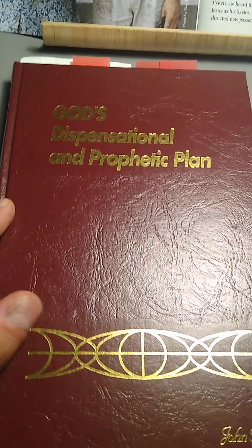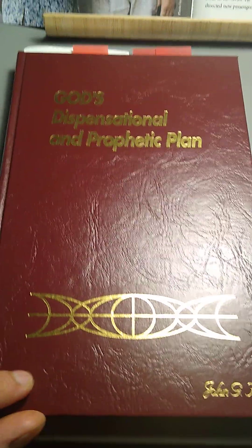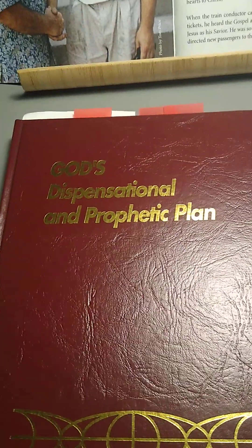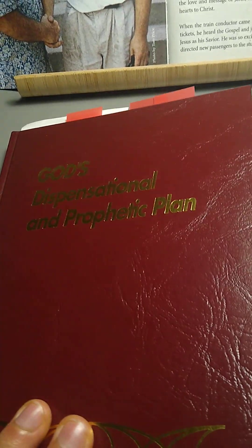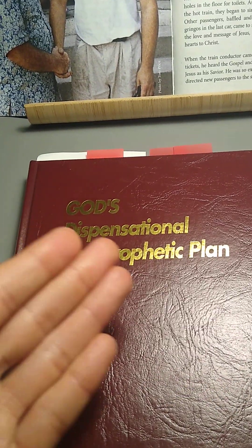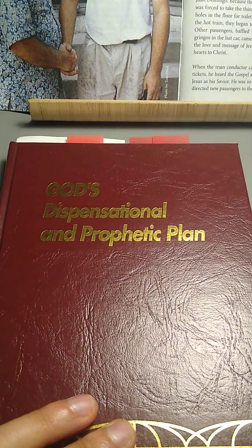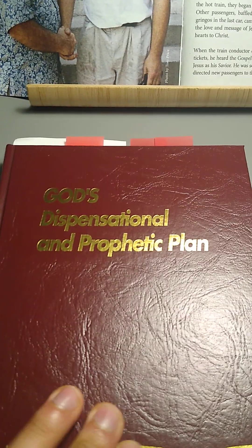Hi, good evening, saints. I have a book review here by John G. Hall. This is 'God's Dispensational Prophetic Plan.' It's a book put out by his ministry. It's not very thick — only about 200 pages. And you would think that a work like this, being on dispensationalism and prophecy, the book could easily have been a 600–700 page book.